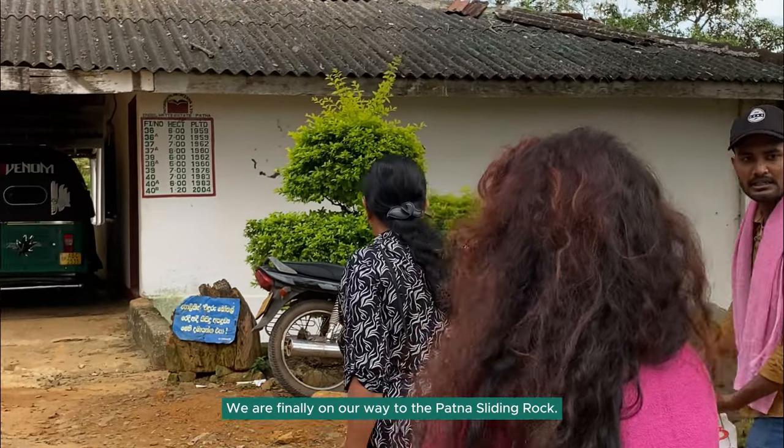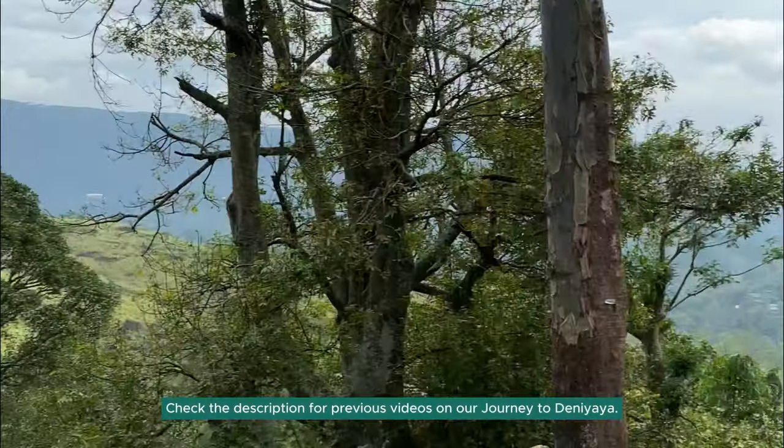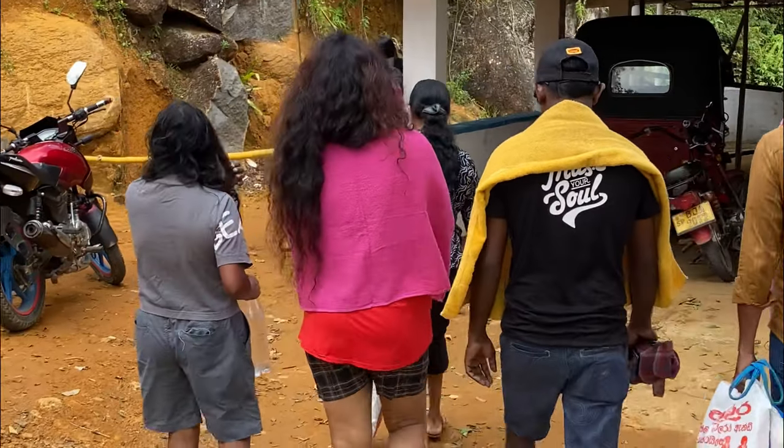You just had a sneak peek of what's to come in this final episode of the Dheniyaya and Patna video series. Links are in the description for the previous episodes in case you missed our struggle to find the path to Patna sliding rock.